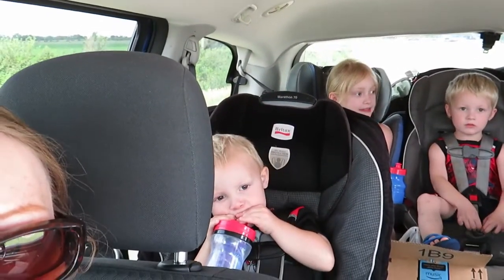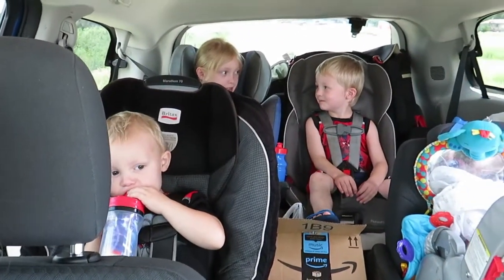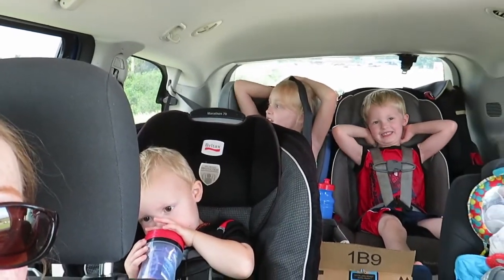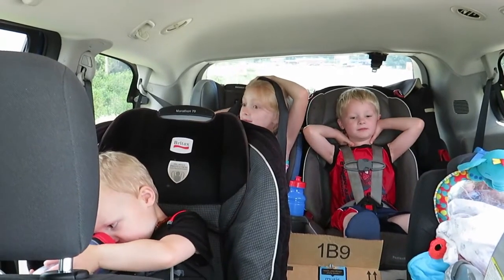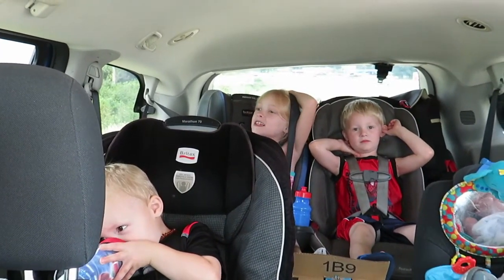We're playing I Spy. We have to stop and feed the baby on the side of the road, and a fun game is always I Spy. I spy with my little eye something black. Inside the car or outside the car? I'm not going to tell you.